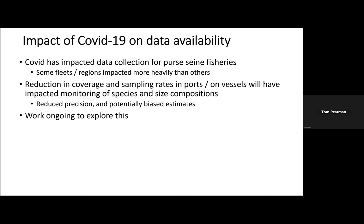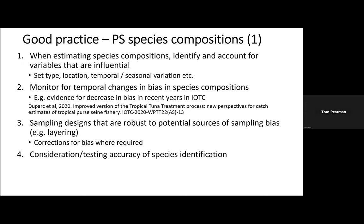Moving on to our perspectives on good practices for purse seine species compositions. When estimating species compositions in a fishery you have to account for the variables that are most influential — commonly set type, whether it's a free school set or associated set, and potentially the type of associated set whether it's a drifting FAD or a log set, as well as location and temporal seasonal variability. That's point one. The second point is monitoring for temporal changes in bias and species compositions — there's evidence of decreasing bias in reported catch compositions in recent years in IATTC, so it's important to monitor and account for any changes in bias through time.